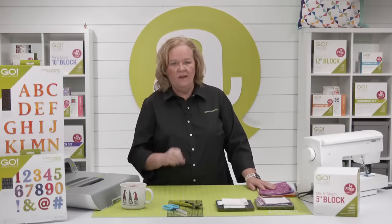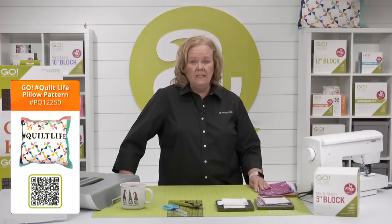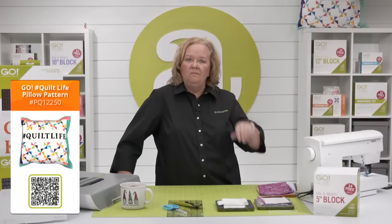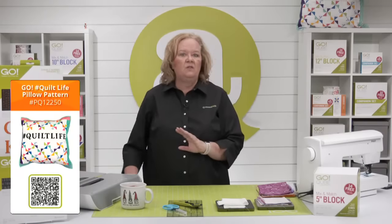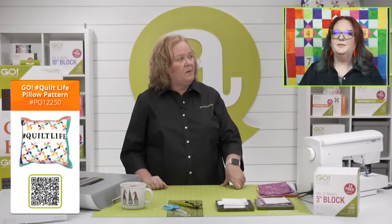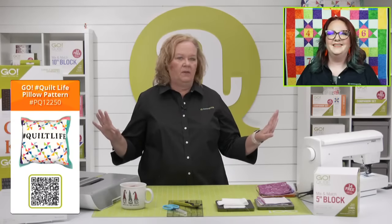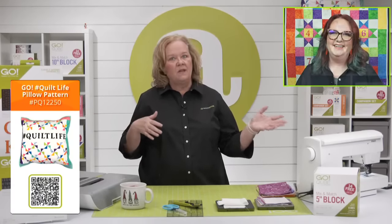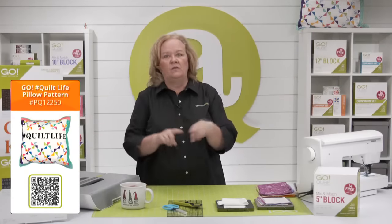Today's project is the hashtag quilt life pillow — you saw it earlier. The pattern is a free downloadable pattern from accuquilt.com, designed by Terry van Bosch, and I actually made the project. Even though it's a pillow, you could certainly make it into a table topper or wall hanging because some people aren't pillow people. You can make it longer and just make it a table runner, then put all sorts of hashtags on it.